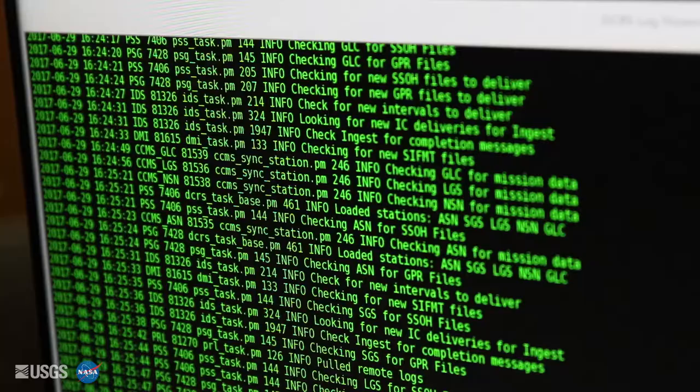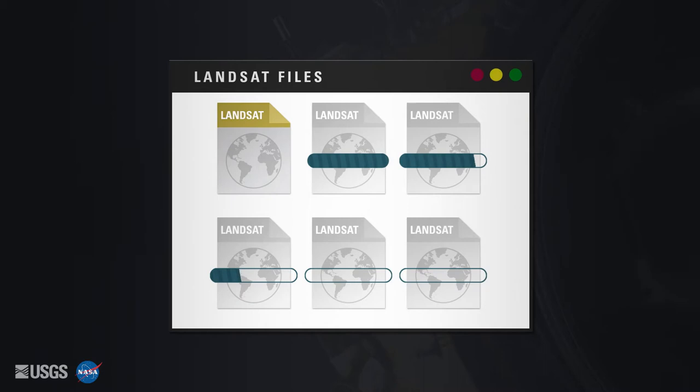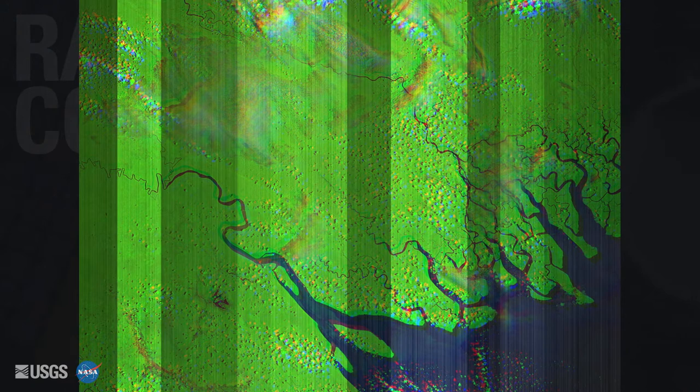The data received by ground stations from Landsat looks very different from what users download. First, the data is received in one gigabyte chunks that are recombined to form the long swaths of the satellite's path. Odd and even sensor chip assemblies send offset and overlapping strips.